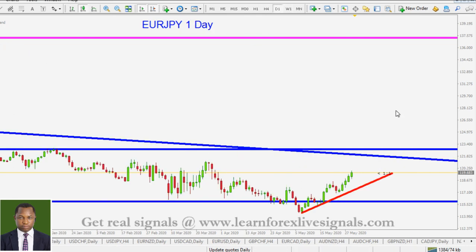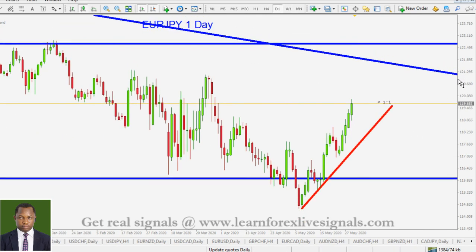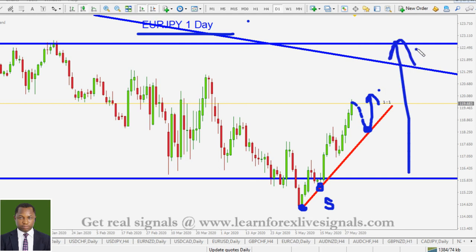In the daily timeframe, this is where we are following this pair. We've got this level acting as support. The next time price comes to that level, we'll be very happy to look for our buy entries in the euro against the Japanese yen. We are only interested in buy entries, not short entries. Even if we take a short entry, we are going to be very brief with that trade. Our optimal direction for the euro against the Japanese yen is to the upside.